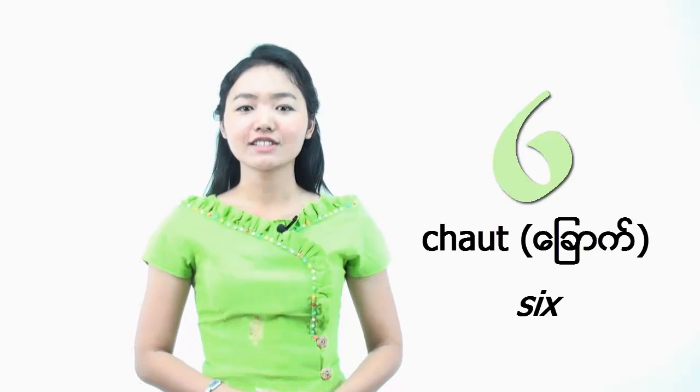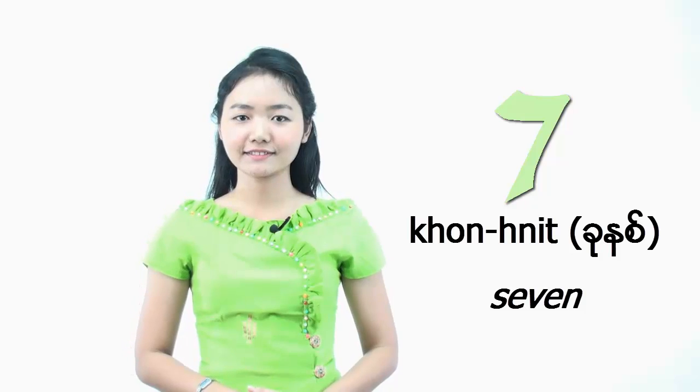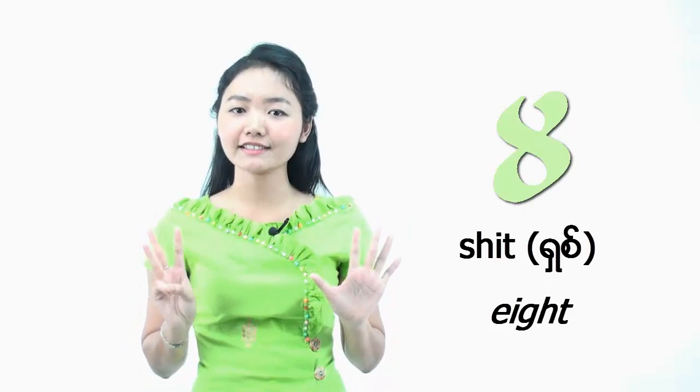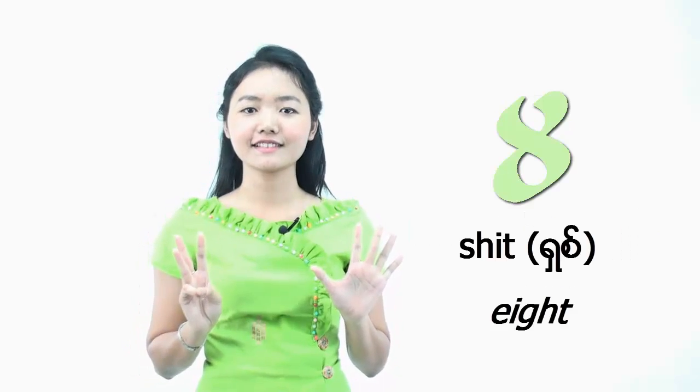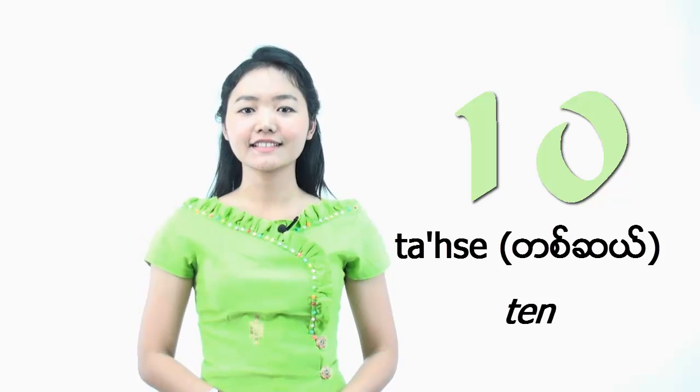That's good. So let us revise numbers 6 to 10. Number 6: TÔ. Number 7: CÔ-Ně. Number 8: CÔ. Number 9: CÔ. Number 10: CÔ.